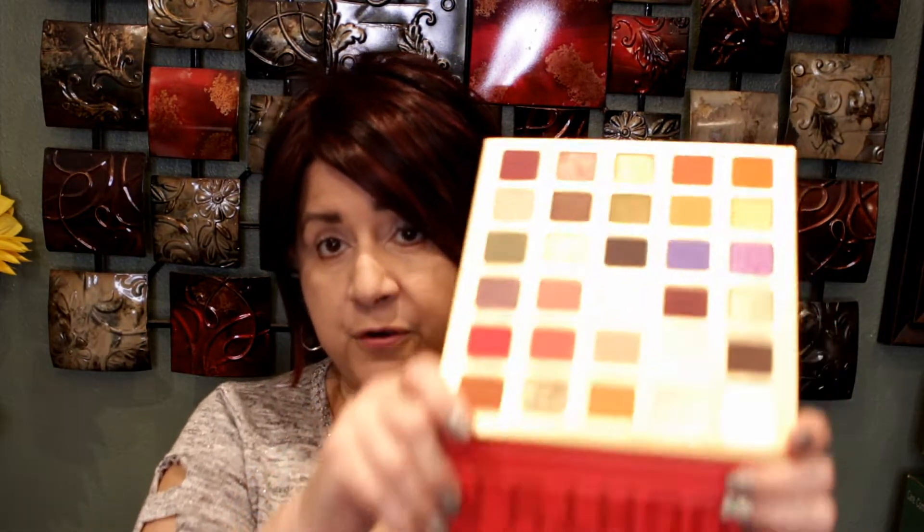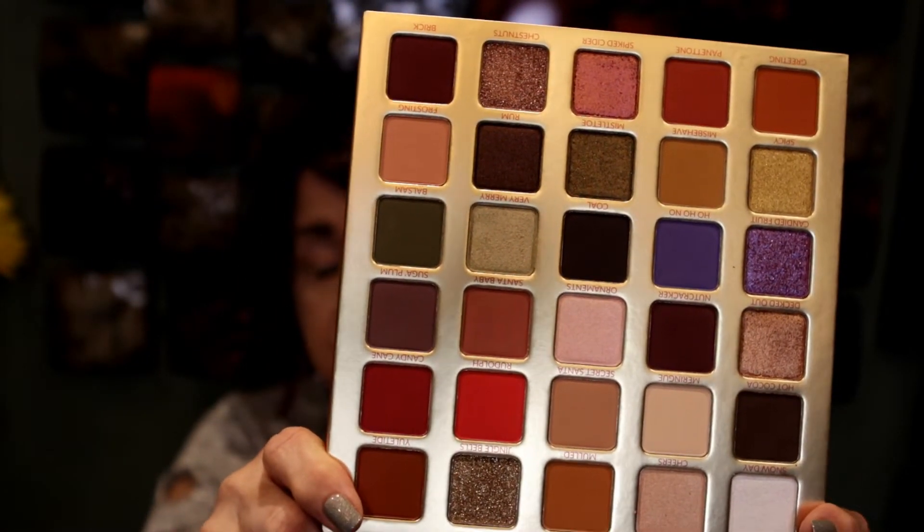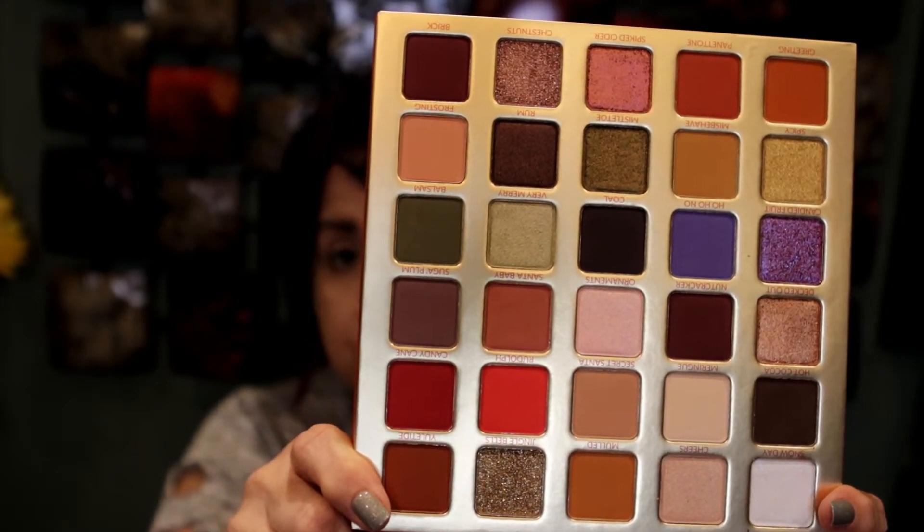The palette I'm using is from BH Cosmetics — it's the Naughty palette they released for Christmas. Even though it has Christmas packaging, the inside is really an all-around palette. It doesn't have a mirror, but the colors are gorgeous. There are so many possibilities, and this is my first time using it today.